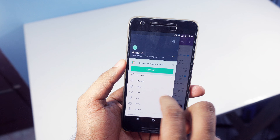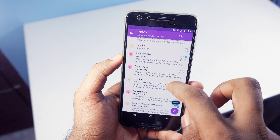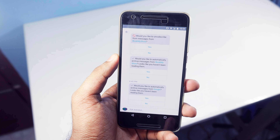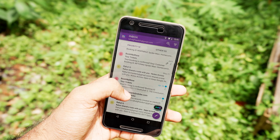Astro also has a ton of other cool features too, like the ability to snooze an email, schedule your emails, and you will get notified when the recipient opens your email. I'm definitely gonna keep using this app — I highly recommend you guys to check it out. It is free.